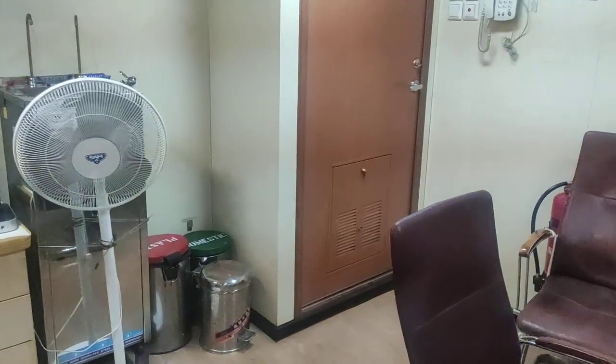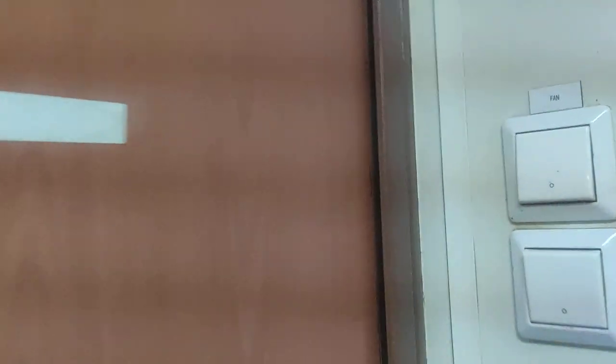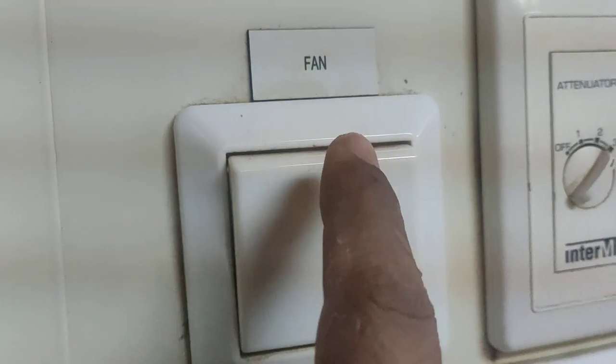Now we're going to move out of the crew smoking room. What makes the smoking rooms different from other rooms is the exhaust fan — whenever you smoke you have to switch on this exhaust fan.